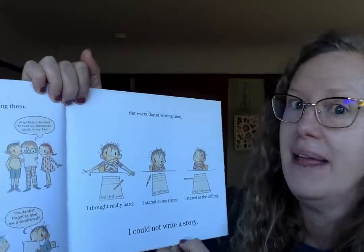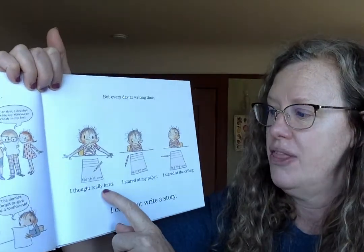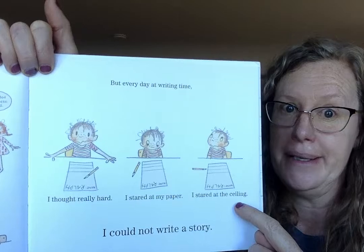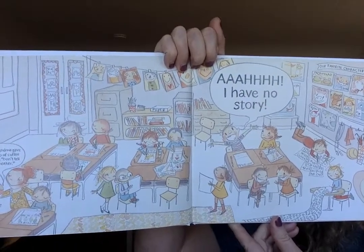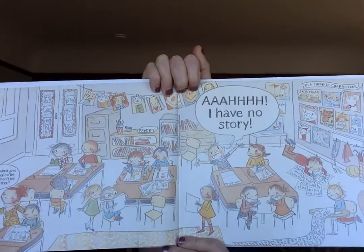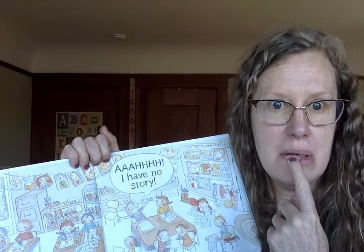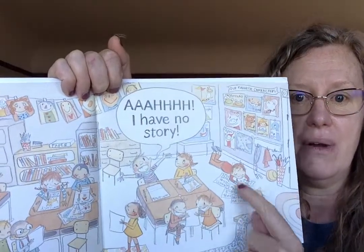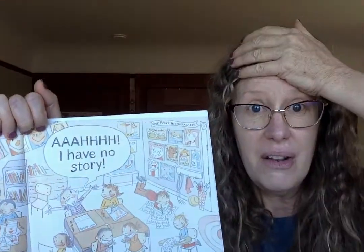But at writing time every day, I could not write a story. I thought really hard. I stared at my paper. I stared at the ceiling. Do you think those are ways for writers to get ideas? Sometimes we need thinking time. I have no story! So, kindergartners, I want to pause for a second. I know that we're not in school right now, but you have to imagine how Ralph feels. Everybody else is writing, writing, writing, talking, helping — and there's Ralph with no story. What do you think he might feel?